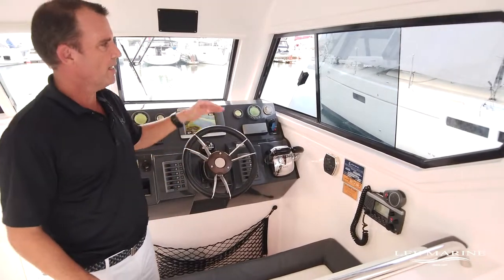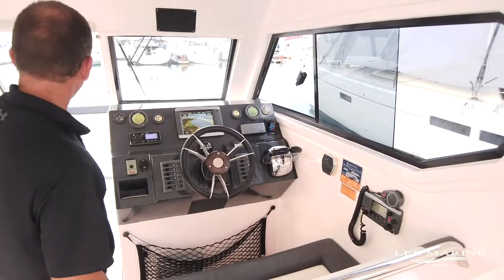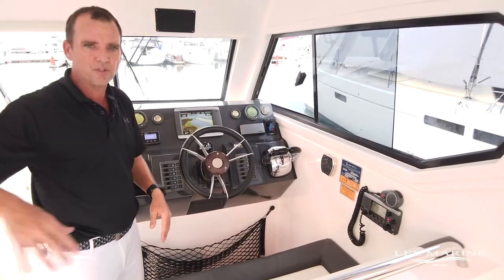The helm station is well laid out, with side windows on each side to let some breeze in. We open the door and the window to get the breeze throughout the whole boat.